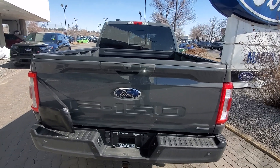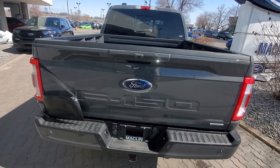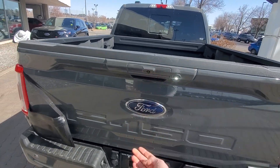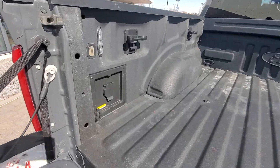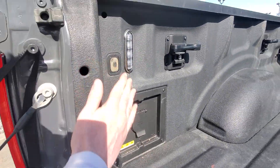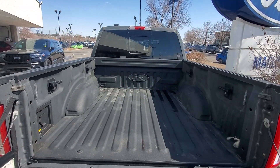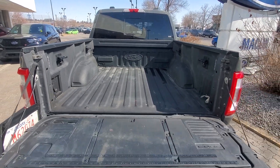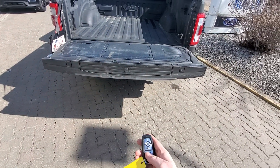This has the 3.5 liter EcoBoost — towing capacity is upwards of 14,000 pounds. This one also has a power tailgate, spray-in bed liner, additional power here, and buttons for lights so the LEDs turn on. You can even see that sliding window there as well.